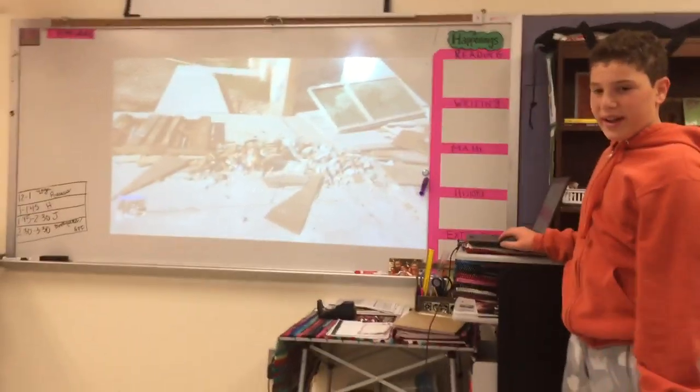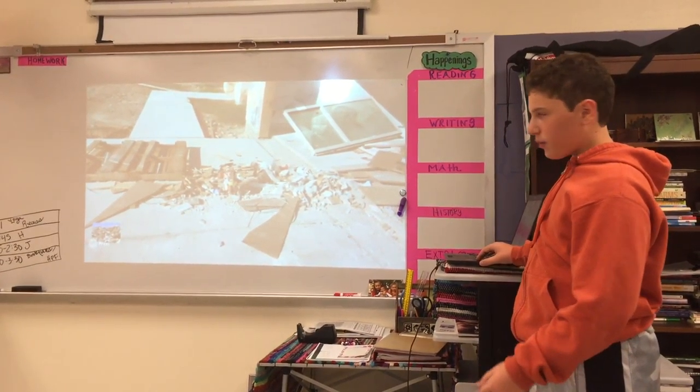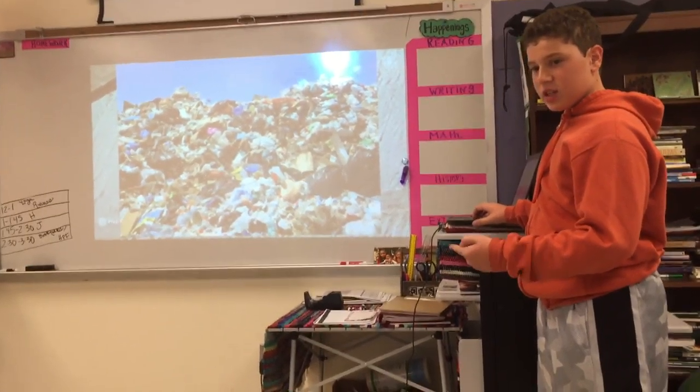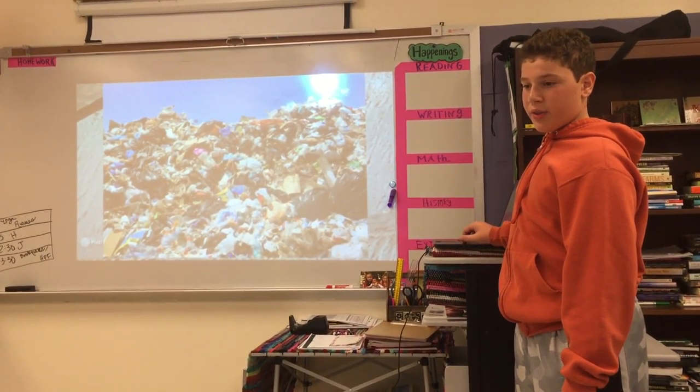Take a look at this stuff. It's waste. Do you know where this waste ends up after it's done sitting in a pile in this driveway? It ends up here, in a landfill. Do you want your precious blue marble to be covered in these? Do you want your home to be somewhere under this garbage? No, of course not. But this might be our future.